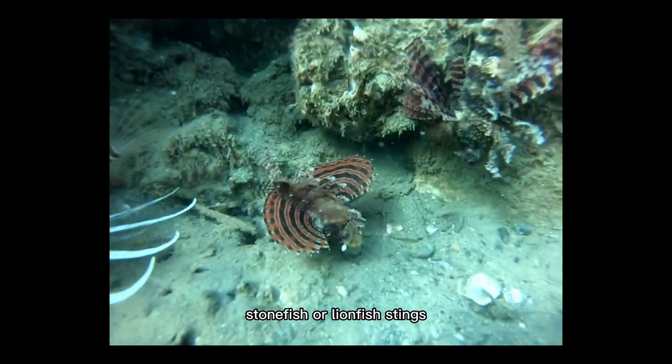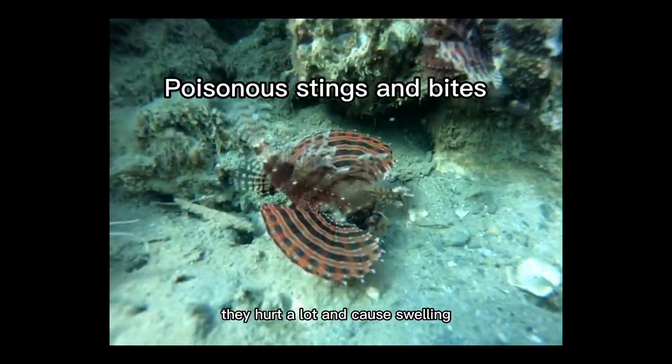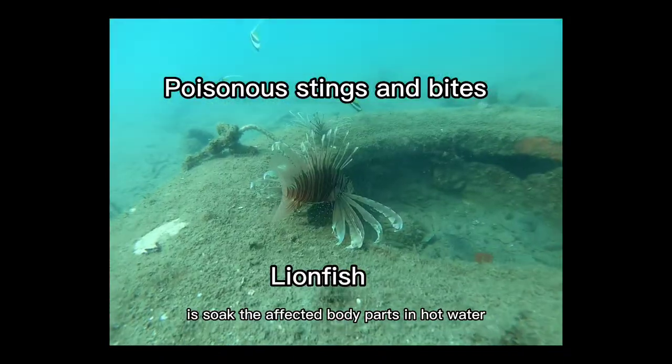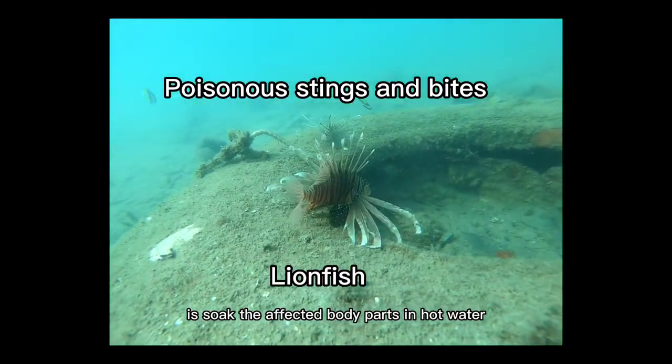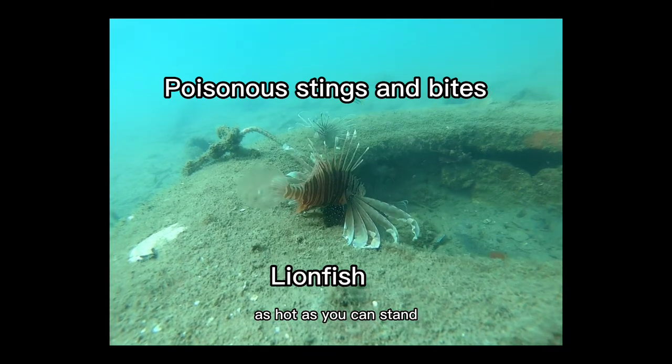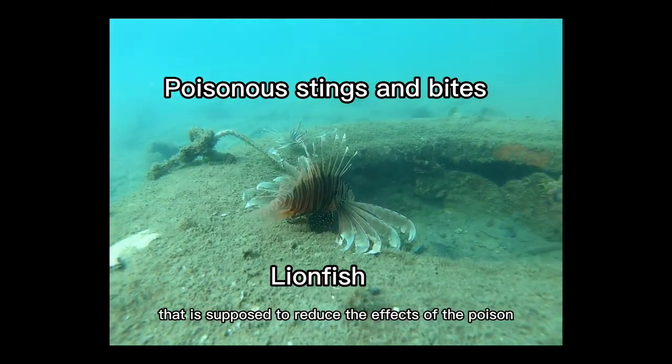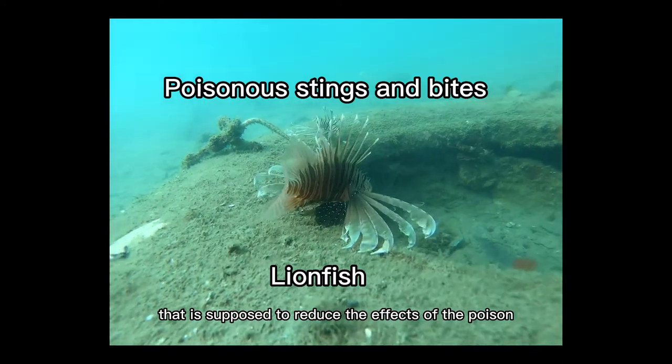Stonefish or lionfish stings hurt a lot and cause swelling. The best you can do is soak the affected body part in hot water — as hot as you can stand, that's about 50 degrees Celsius. That is supposed to reduce the effects of the poison.